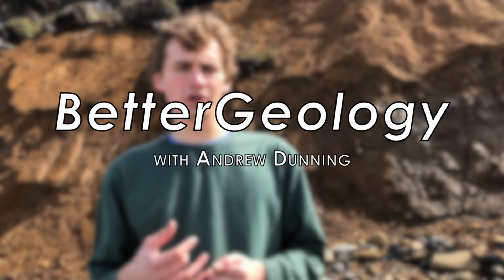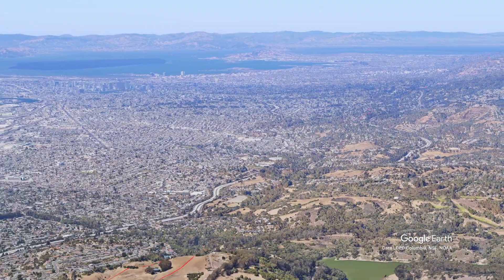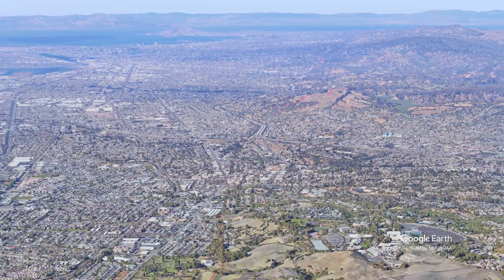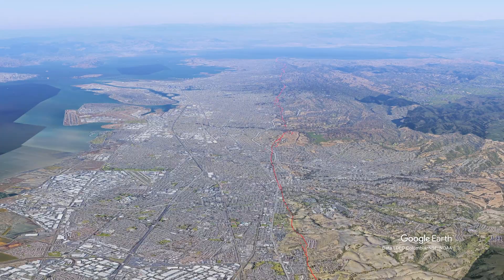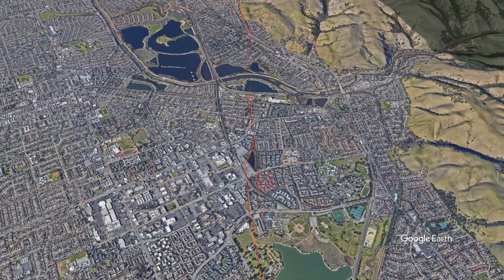Hello and welcome to Better Geology. I'm Andrew Dunning and I'm in Fremont, California, straddling the Hayward Fault. The Hayward Fault is a major earthquake-generating fault in the San Francisco Bay Area. More than 2.5 million people live in high-risk areas around and on top of the fault, and more people live around this single fault than any other in the United States, which makes it probably the most dangerous in the country.